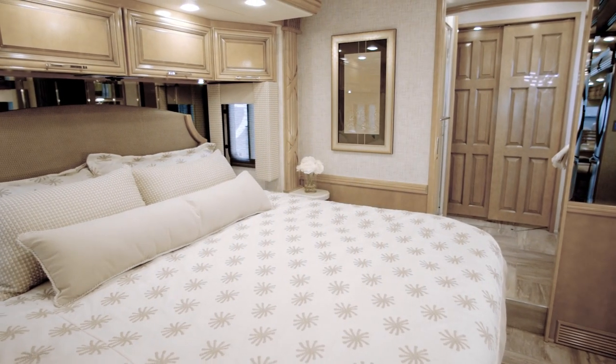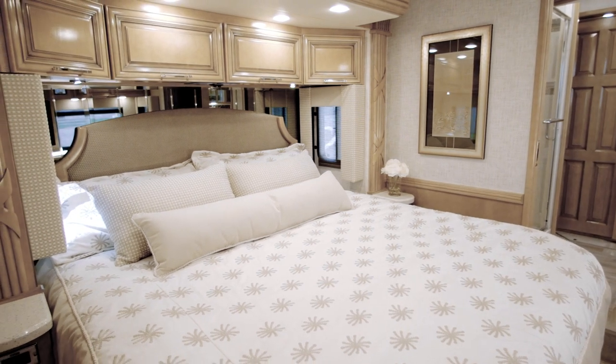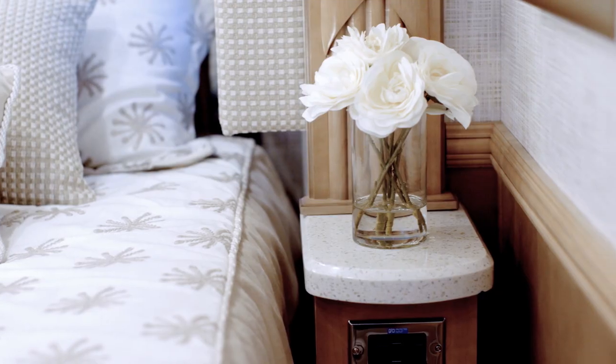Retreat to the master bedroom to discover a king-size bed with an optional Sleep Number adjustable mattress, dual nightstands, and a new leather-wrapped headboard.